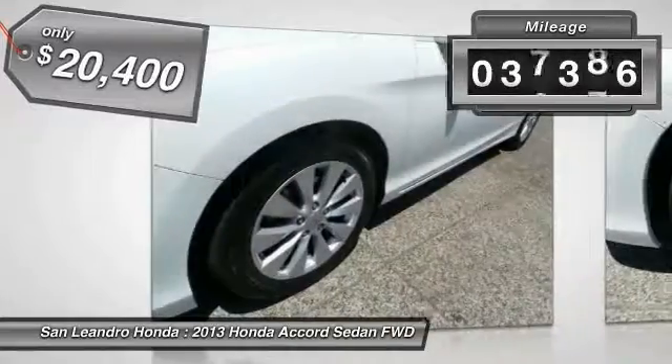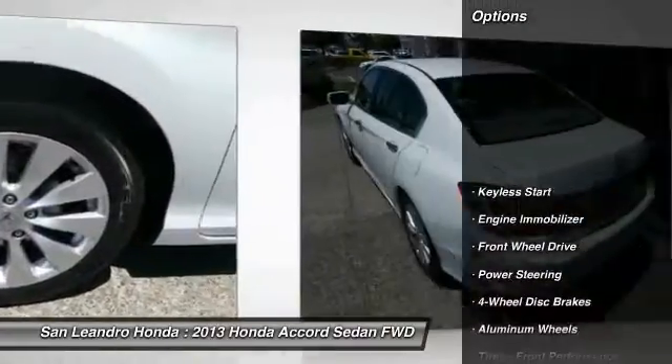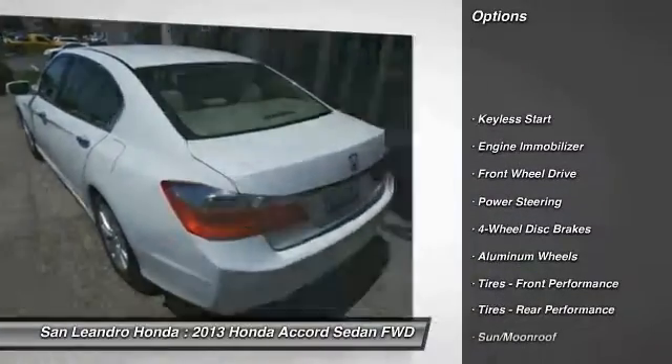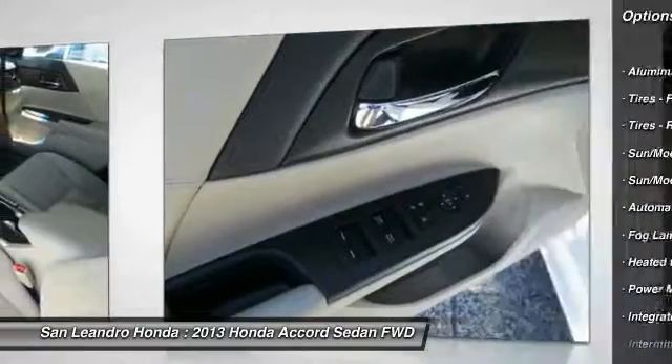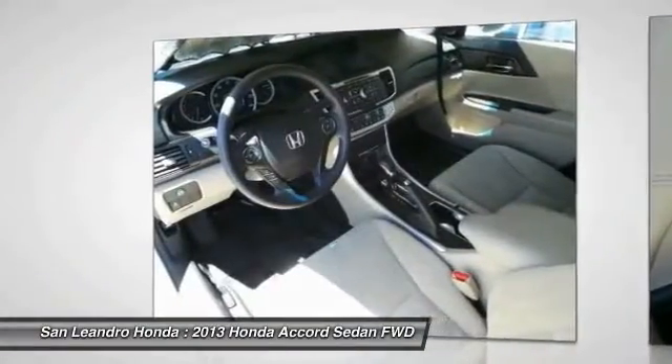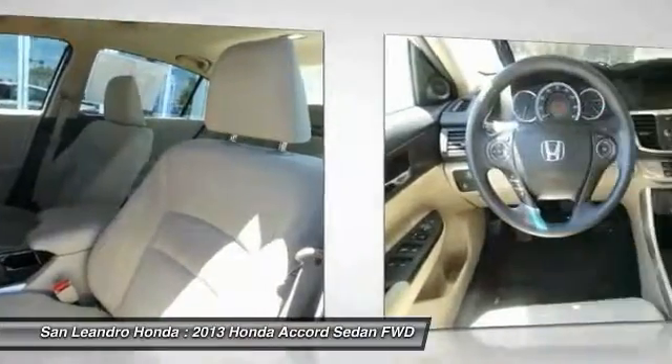This vehicle has less than 40,000 miles. Here are some of this vehicle's great options: stability control, keyless entry, anti-lock braking system, steering wheel audio controls, traction control, backup camera, moonroof, Bluetooth, driver airbag, adjustable steering wheel.